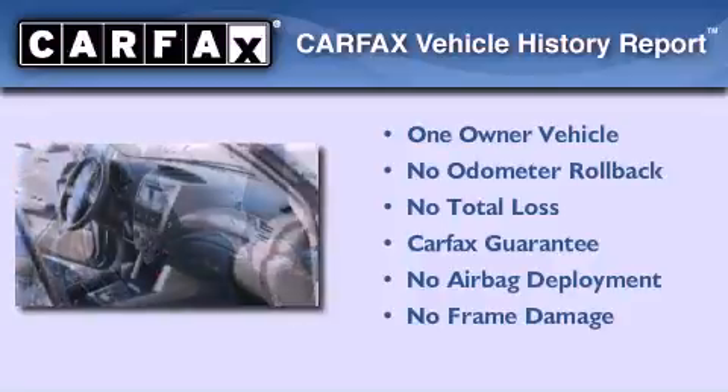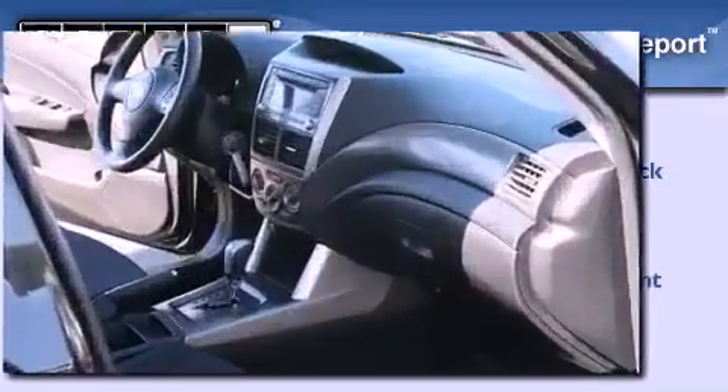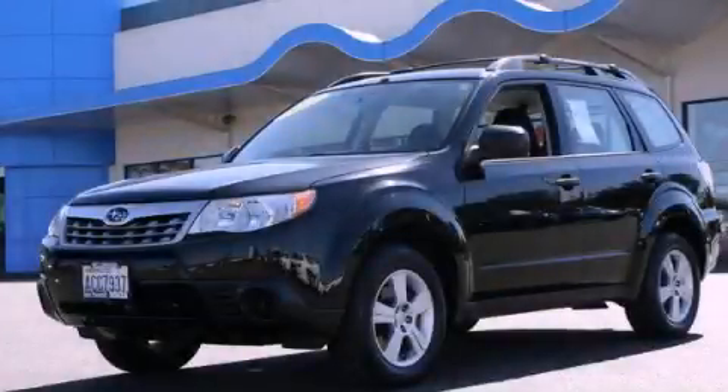This Subaru has had only one owner, and it qualifies for the Carfax buy-back guarantee. Stop by today and test drive this automobile for yourself.